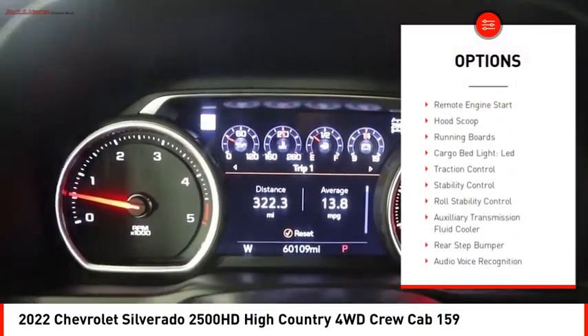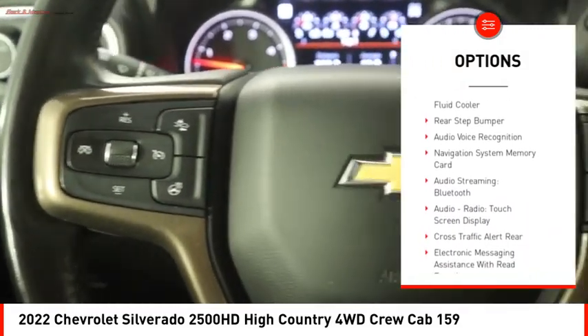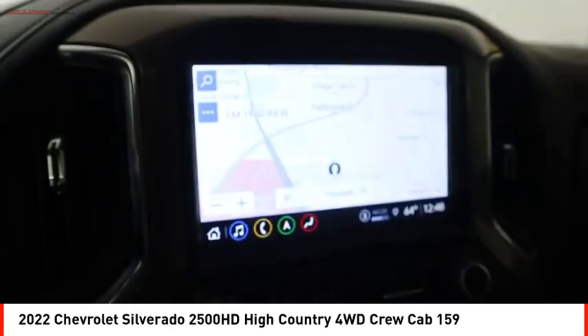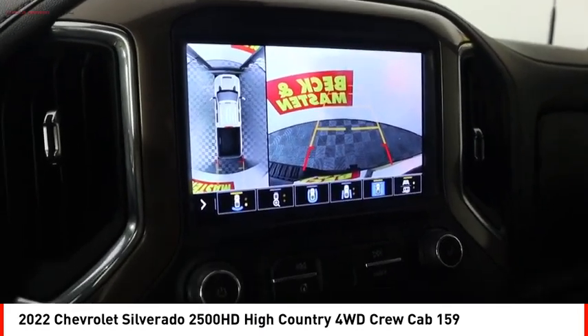Power windows with safety reverse, remote engine start, hood scoop, running boards, cargo bed light with LED, traction control, stability control, roll stability control, auxiliary transmission fluid cooler, and rear step bumper.